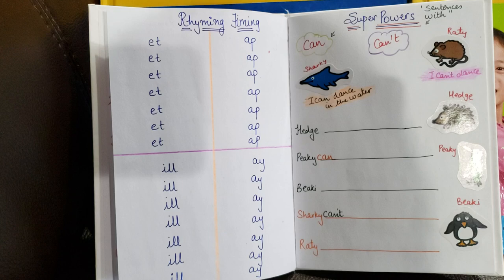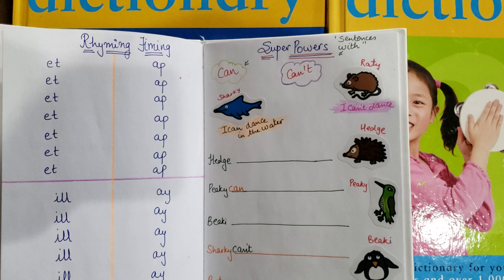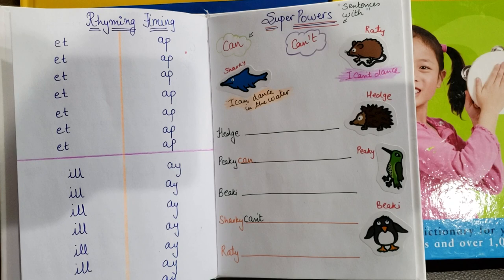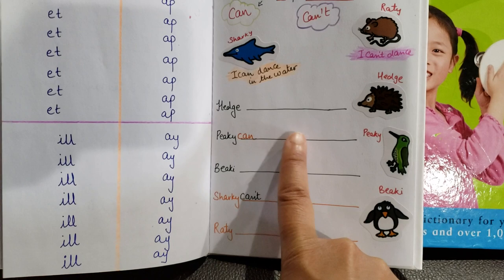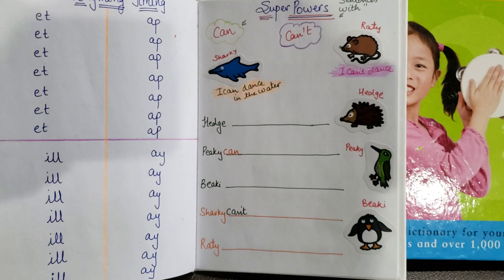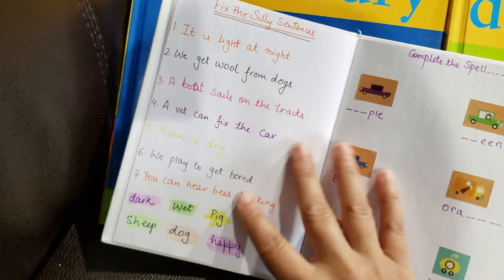There are four blocks and you need to write the first letter, two letters, or three letters to get all the rhyming words — all words are possible, I've done it myself. The next activity is 'Superpowers' — sentences with can or can't. He needs to use these two words and frame sentences about animals. For example: Peaky can fly, or Peaky can run faster. Sharky can't eat vegetables, or Sharky can't play in the park. I can dance in the water — so you think of can and can't as the main word and build the sentence.